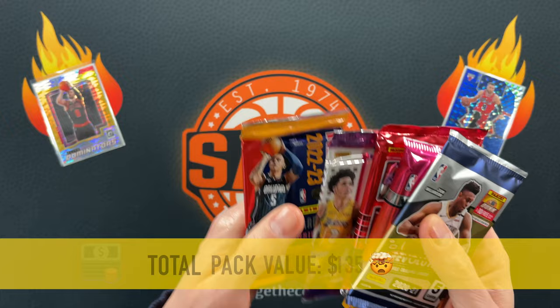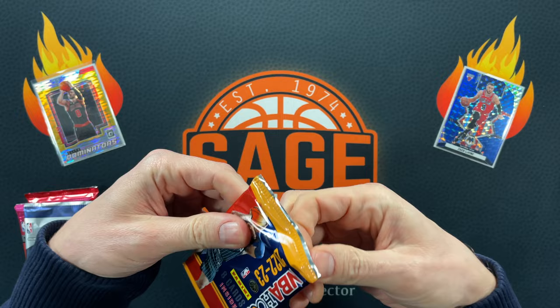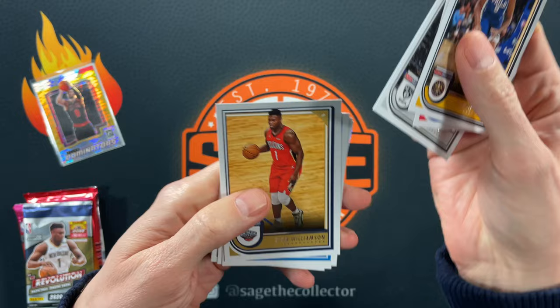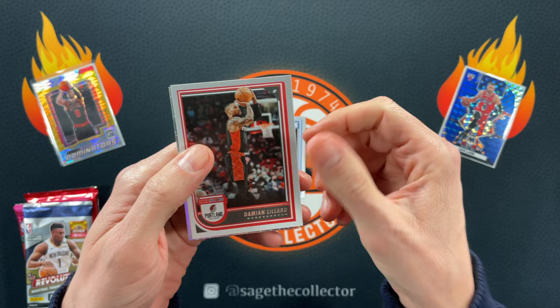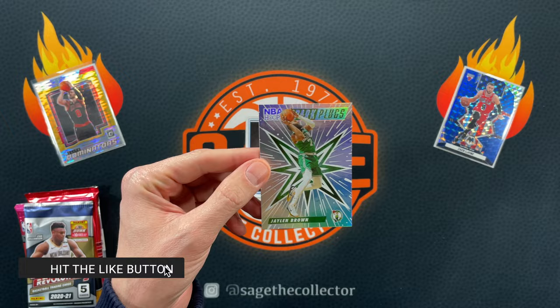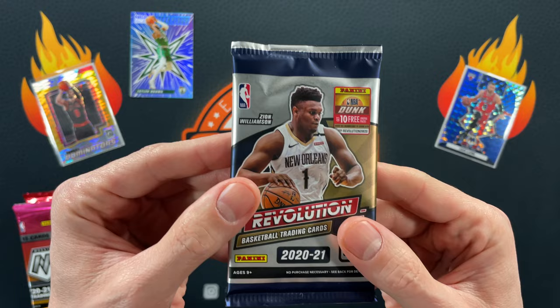I didn't open up a hobby box of Hoops this year so I guess I shouldn't complain — these are semi-unique for me. Cade, Dayron, a little Zion, Cole, Laravia, and Dame. Oh we go — Spark Plugs! I only need one more and it's Tatum. If this is a Tatum behind here that would be amazing. Oh, so close — Jalen Brown. I've got this set almost down, I think Tatum is the only one I need.